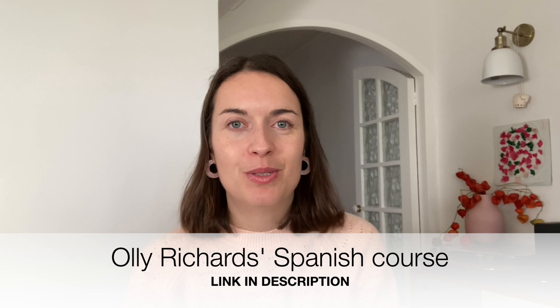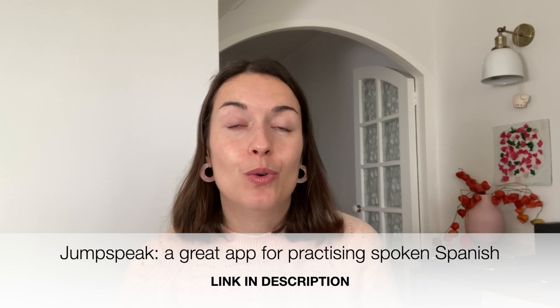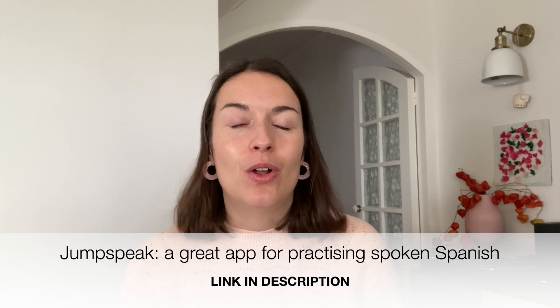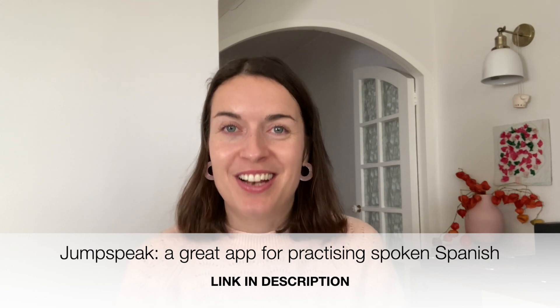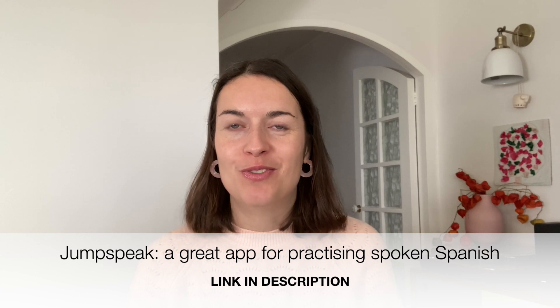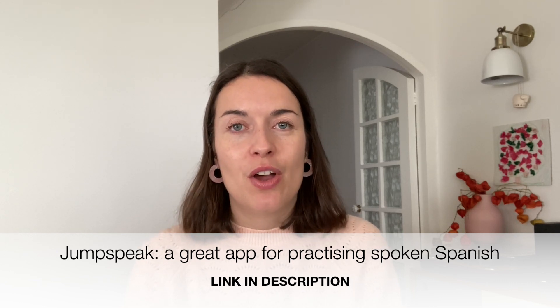I'm going to link Ollie's course in the description box below — make sure you check it out, I really recommend it. The final element is listening and speaking. There's a great app called JumpSpeak that uses artificial intelligence to help you practice speaking in Spanish. Unlike a physical tutor where you need to schedule a meeting, with JumpSpeak you have access to that AI tutor 24/7 — you can just jump straight into the app and practice speaking. It covers all levels including beginners. I've used it and found it quite useful and an interesting concept, especially if you're used to more traditional ways of learning. I've linked it in the description box.